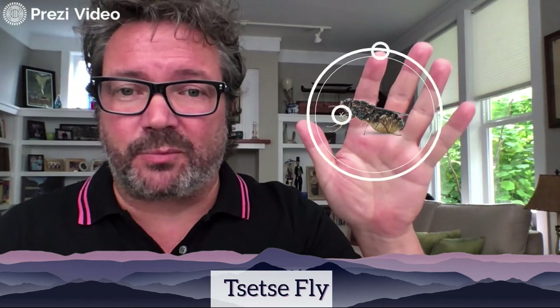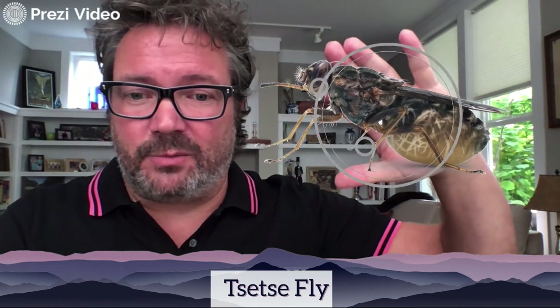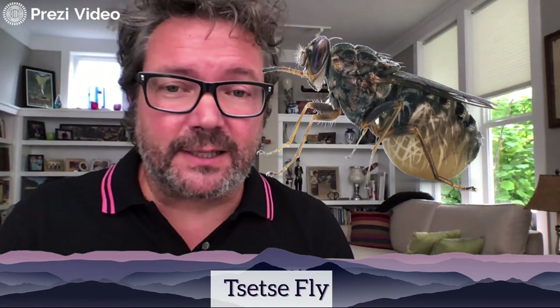Next up is the tsetse fly, which is much smaller than the Japanese hornet. I'm going to enlarge it so you can see it more closely. You'll notice it has a belly — and they reproduce four times a year, which could mean hundreds of little insects. The tsetse fly used to cause a lot of trouble; it's more under control now, but it carries a parasite that causes sleeping sickness, where people fall asleep and don't wake up. It's been known to cause around 3,000 deaths, primarily in Africa.